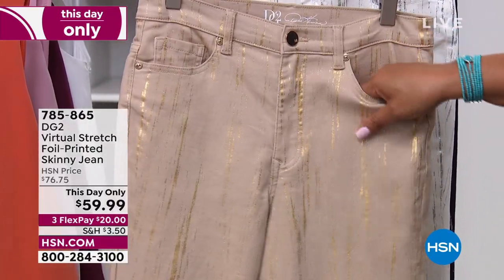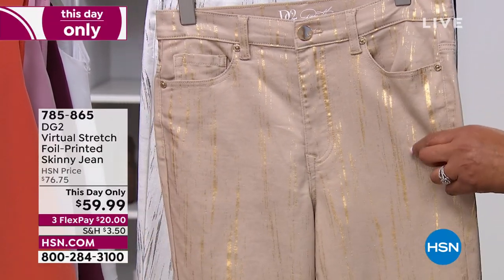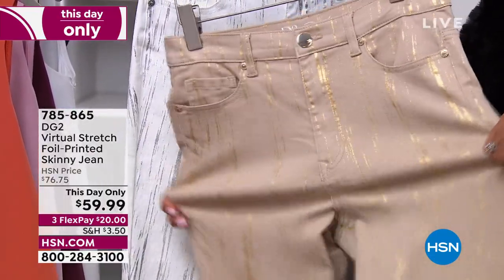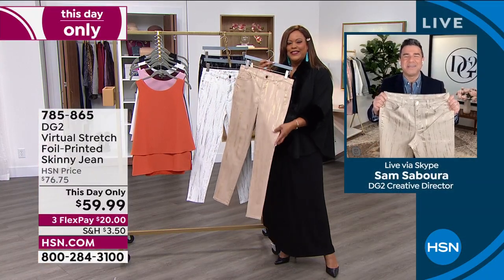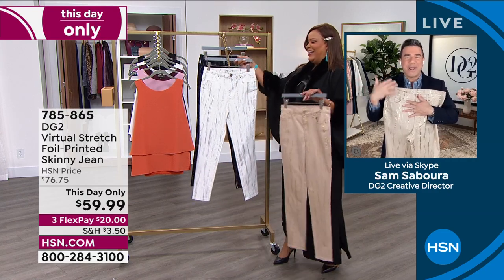I usually do a 16 in Diane Gilman and the stretch is fabulous. Sam Sabora is joining us now — he is the wonderful creative director. You better get two obsessions today because you can't just have one when he's here.